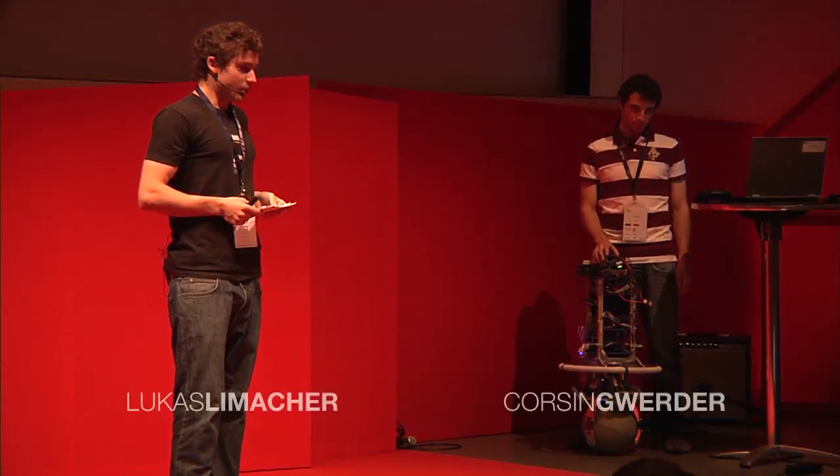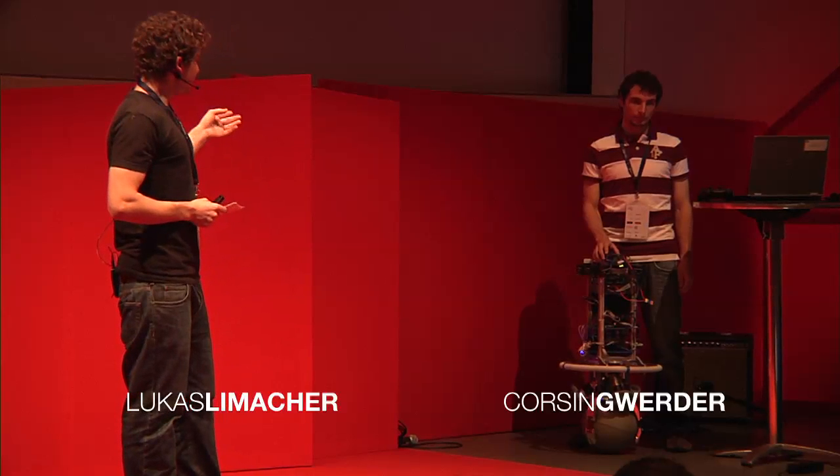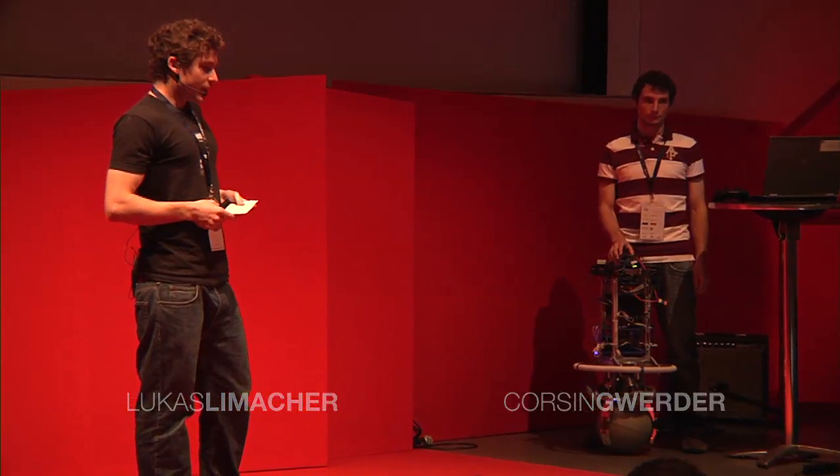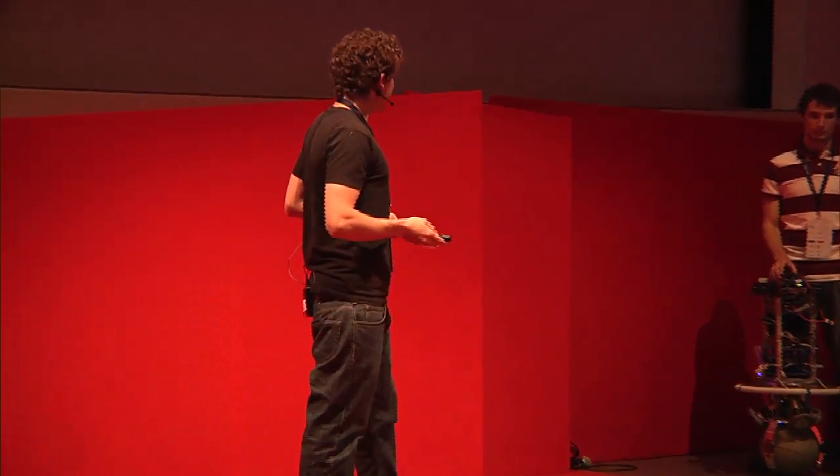I'm Renan Stivert. I'd like to introduce you to my colleague, who is controlling the ball-bots for you today. We are both part of the team who built Rezero.